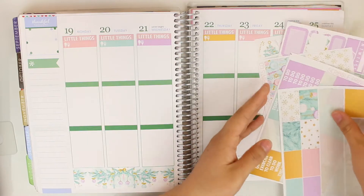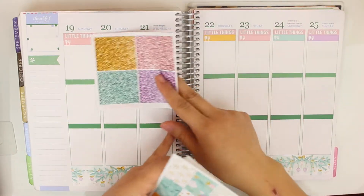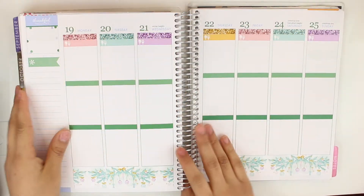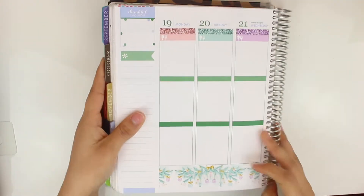I'm going to go ahead and peel off the little things headers and put the corresponding glitter headers up on top. I just put the glitter headers and I'm honestly already loving it so much. I'm going to go ahead and flip you guys to the first half of the week.